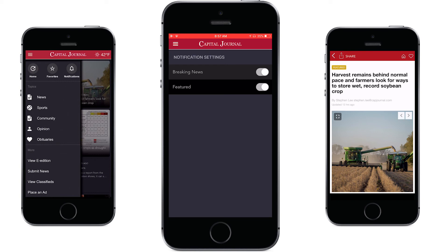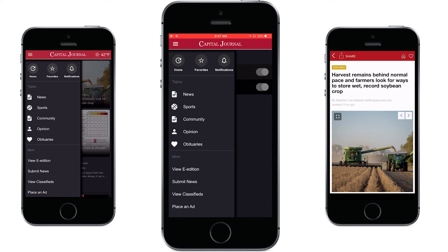By default they're set to on if you selected the enable option when you downloaded the app, but you can adjust this here.